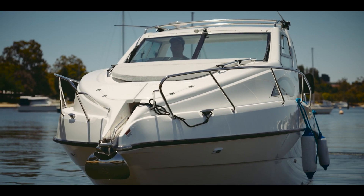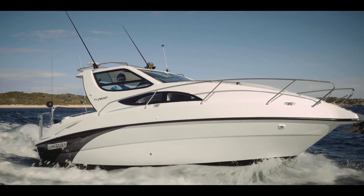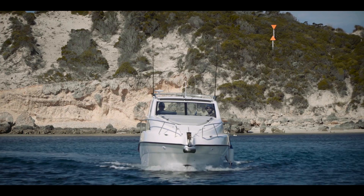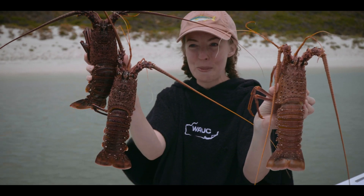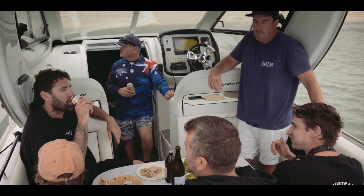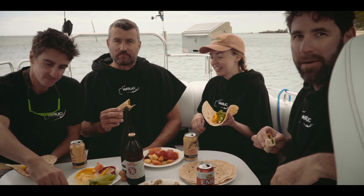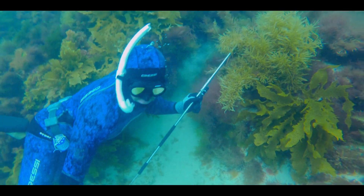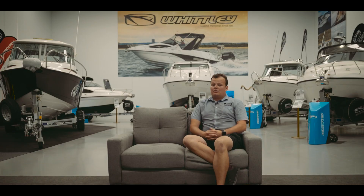You've got fantastic waterways here — beautiful water and beautiful islands to explore all up and down the coast. A lot of it's untouched, unlike the eastern states, so it's a little bit more remote. You want a boat you're comfortable in that you can enjoy yourself, and Whitley offers everything to do that. The main destination being Rottnest Island — everyone loves to go out there whether it be diving, fishing, camping, or just going for a social cruise, and the boats really complement that lifestyle.